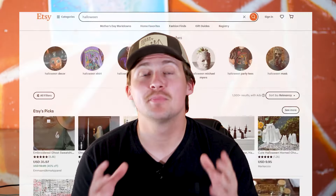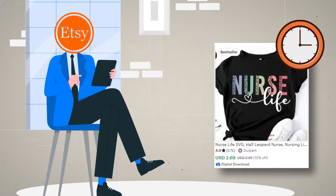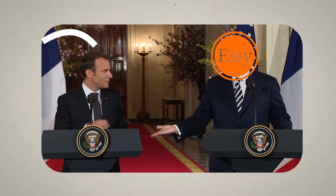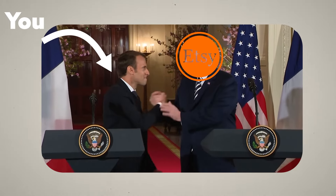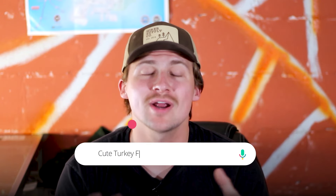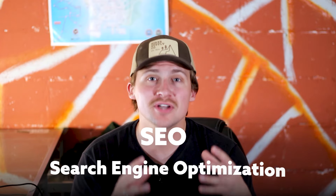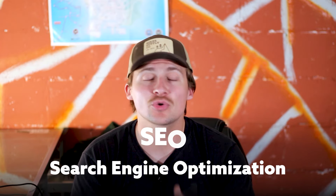Etsy actually pushes the products that are doing well more than the ones that aren't, but Etsy does give a halo period to every single new product that's posted. With more traction during this halo period, it's more likely that Etsy is going to push your products to more potential customers. But someone has to use the correct search terms to find your product, which is where having SEO — search engine optimized key terms — is extremely important.